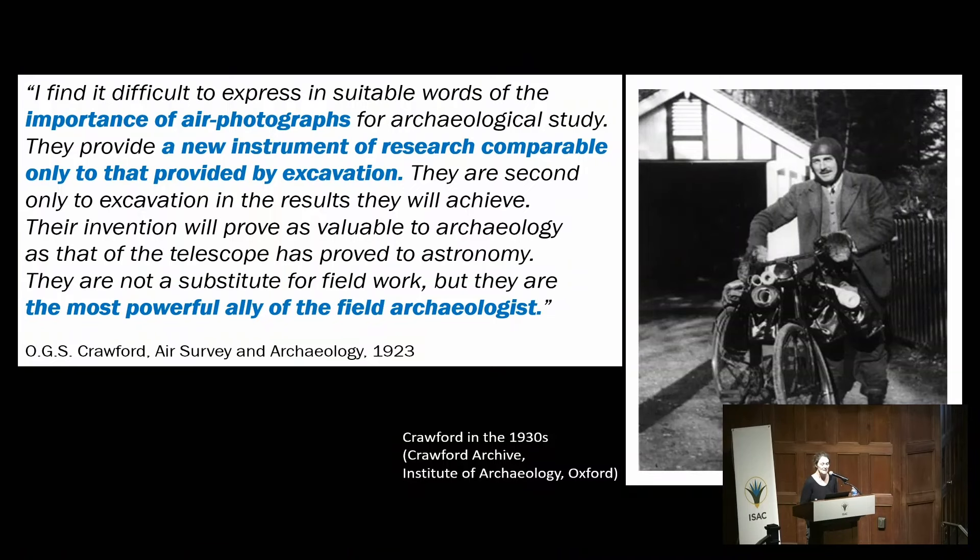To understand the meaning of aerial archaeology, I will start with a quote from Crawford, pioneer of aerial archaeology in Europe and the so-called father of the discipline: 'I find it difficult to express in suitable words the importance of air photographs for archaeological study. They provide a new instrument of research comparable only to that provided by excavation. They are second only to excavation in the results they will achieve. Their invention will prove as valuable to archaeology as that of the telescope has proved to astronomy. They are not a substitute for fieldwork.'